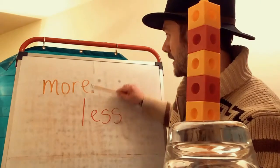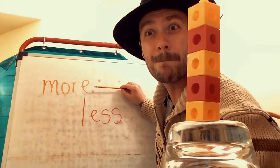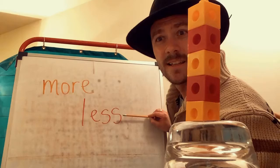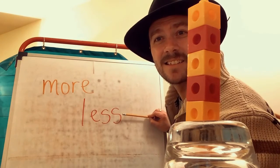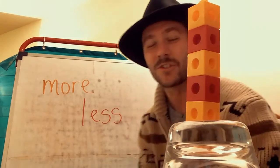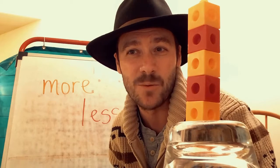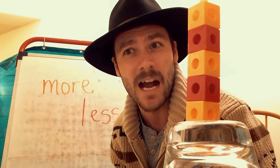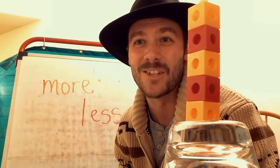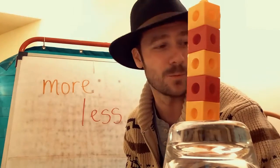Our first one up top here is "more." Can you say that? More. And our other one is "less." Less. More and less. You did such a great job with your activity using the non-standard ways of measuring and figuring out how tall you were by grabbing some fun items at home. This is also a fun way to practice these very important terms of measurement — more and less.